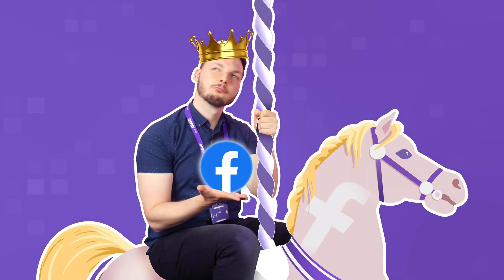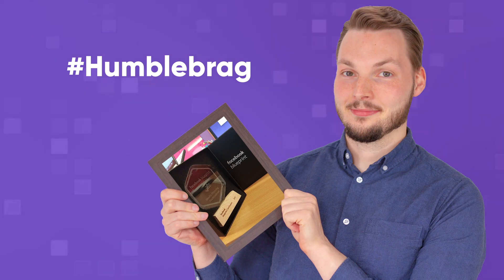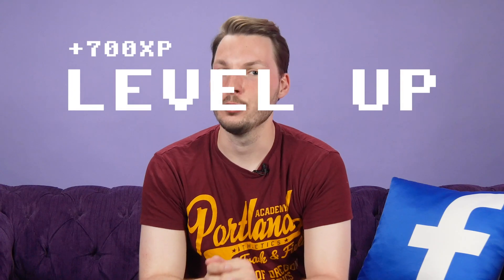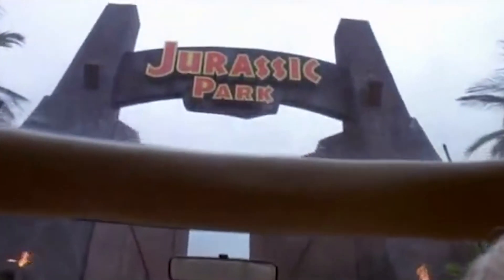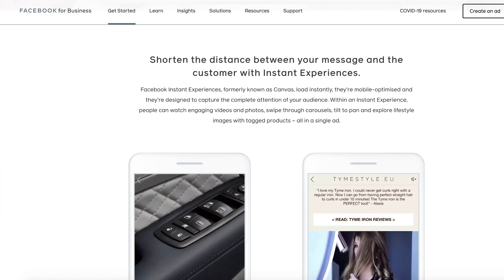So you've conquered Facebook's carousel ads and you know a thing or two about running a text-based single image or video ad. You're ready to try something new and take your Facebook and Instagram ads to a whole new level. Welcome to the instant experience ad format — the one ad format that pieces together all you know into a visually impressive and highly engaging ad type.